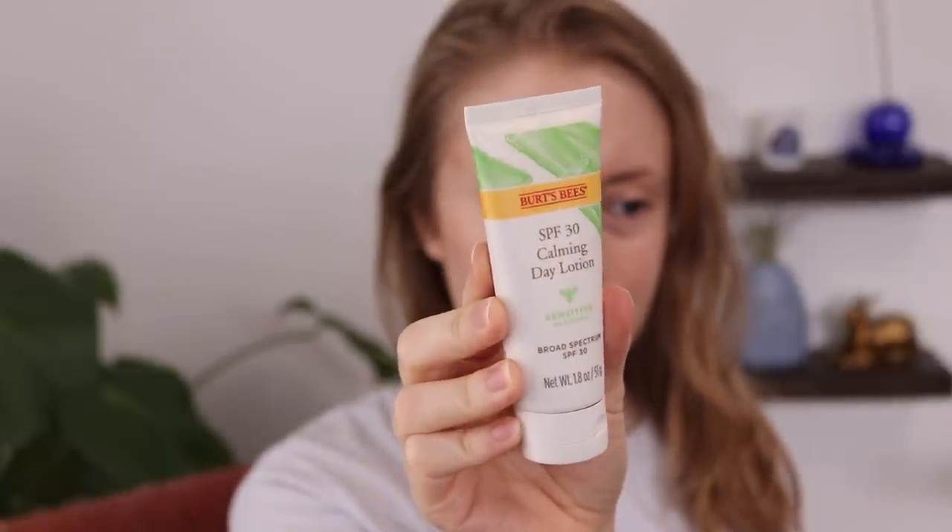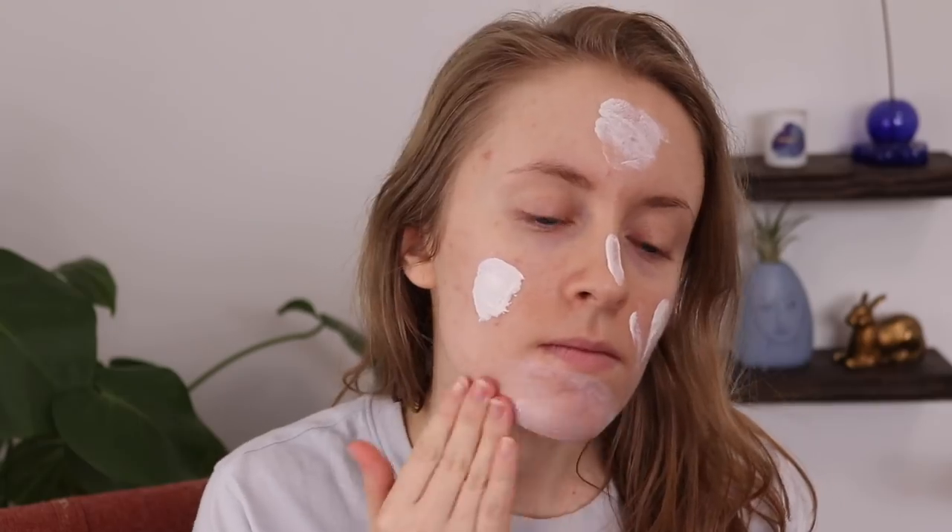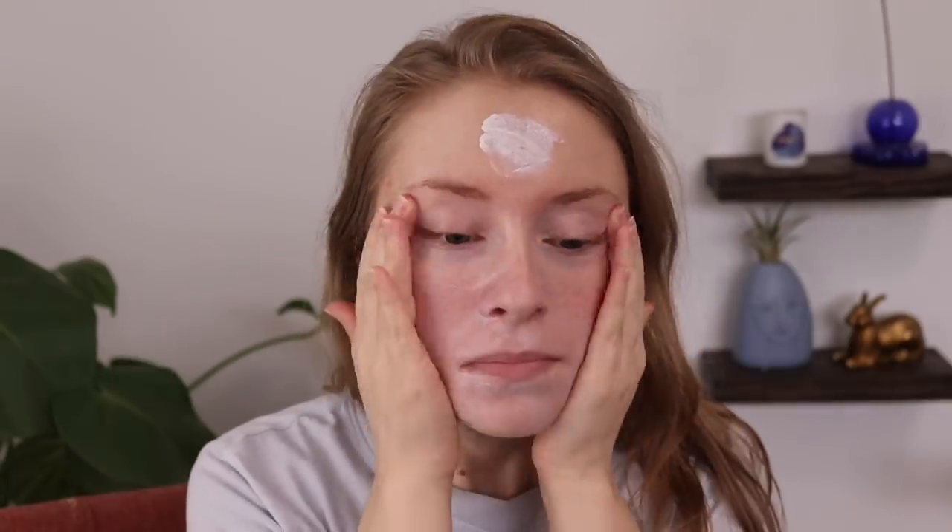Coming in at number 11, we have another one that I really don't recommend — from Burt's Bees. This is the Burt's Bees SPF 30 Calming Day Lotion. Love the idea of a nice, calming, sensitive skin-friendly mineral sunscreen. It's also affordable and accessible, so I really wanted to like this one. It retails for $15 in most places, but you can get it for $13 at Walmart. The cost per ounce is one of the best ones on today's list, but I do have some other affordable ones that I like much, much better. This is another miss for me. Unfortunately, it feels very sticky on my skin and takes a while to blend in. To me, this just feels like your classic zinc oxide-based mineral sunscreen — it reminds me of the Acure Radically Rejuvenating SPF 30 Day Cream. Very similar.